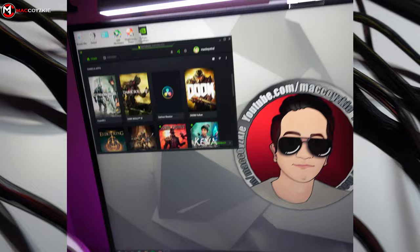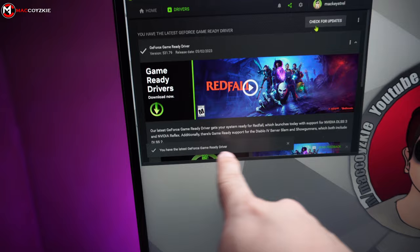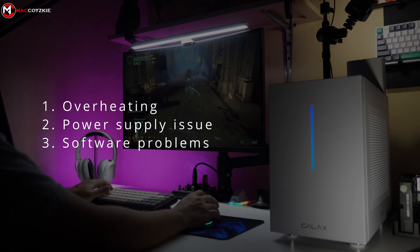Finally, software issues can also cause your computer to shut down unexpectedly. This can be due to outdated drivers, incompatible software, or malware infections. So there you have it — if your PC is shutting down during gaming, it's likely due to overheating, a power supply issue, or software problems.